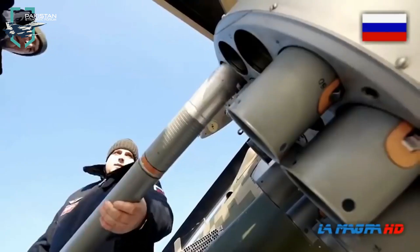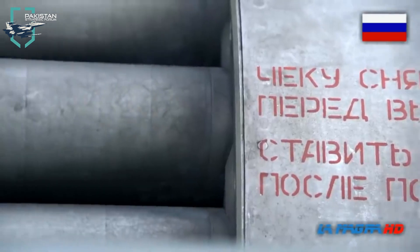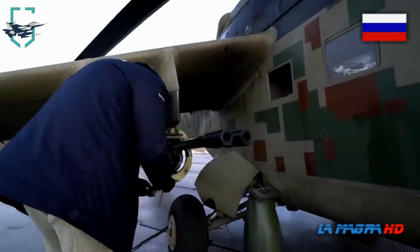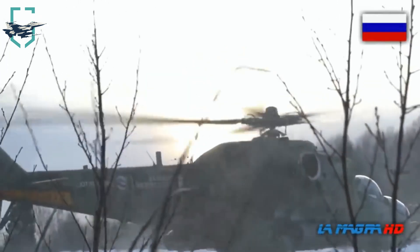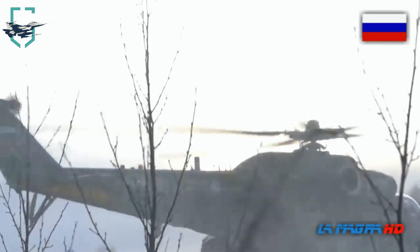The Mi-24 Hind is known as the Flying Tank for a reason — it carries weaponry that can unleash hell on its enemies. The chin-mounted turret can be installed with a twin-barrel GSH-23V, which is a 23mm cannon with up to 470 rounds of ammunition. The gun can fire up to 3,600 rounds per minute.